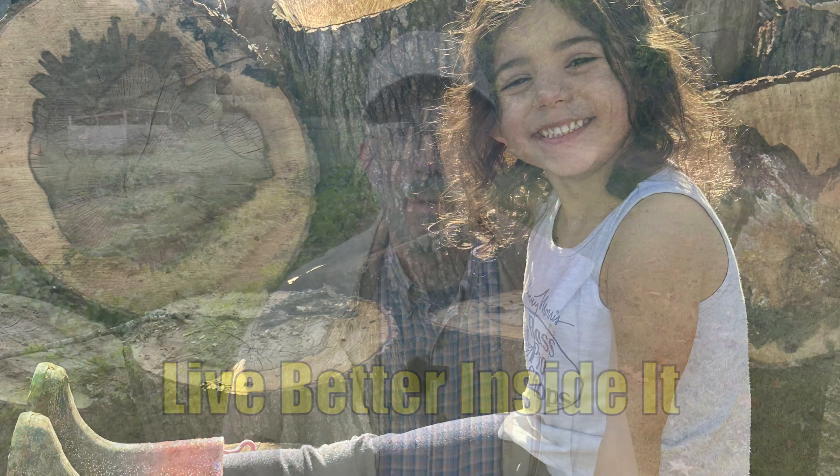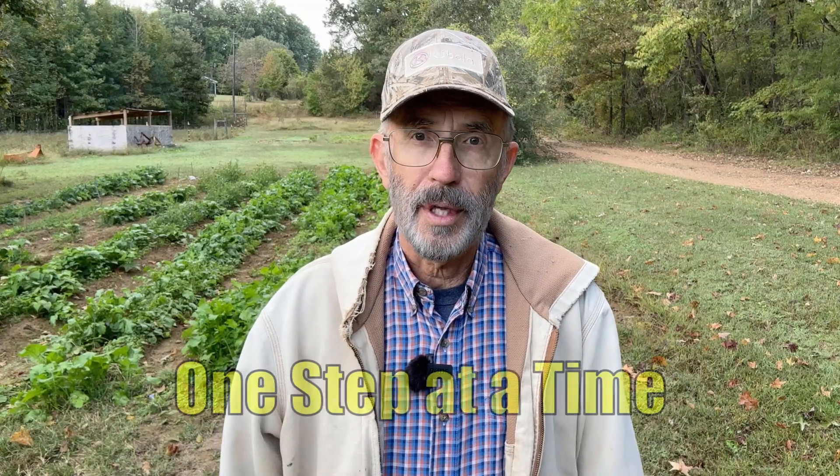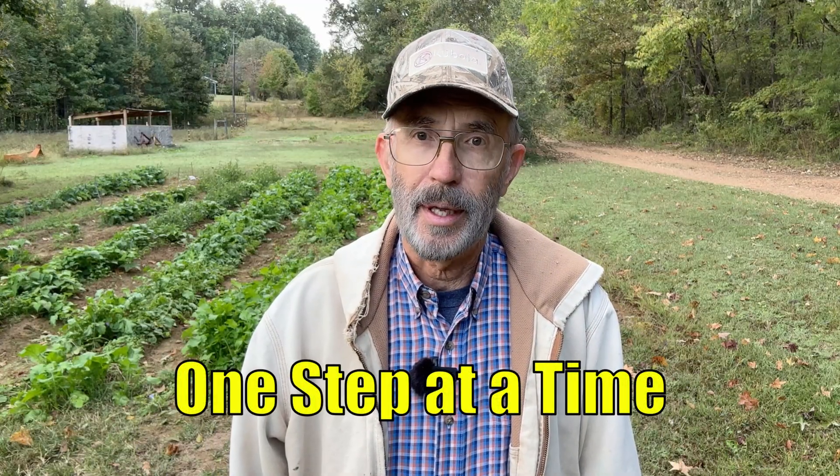If this video helped you rethink what self-reliance really means, give it a thumbs up and share it with someone who's dreaming of their own place. And if you're working toward your own version of freedom, keep moving forward — one step, one project at a time. Until next time, I'll see you down at the barn.